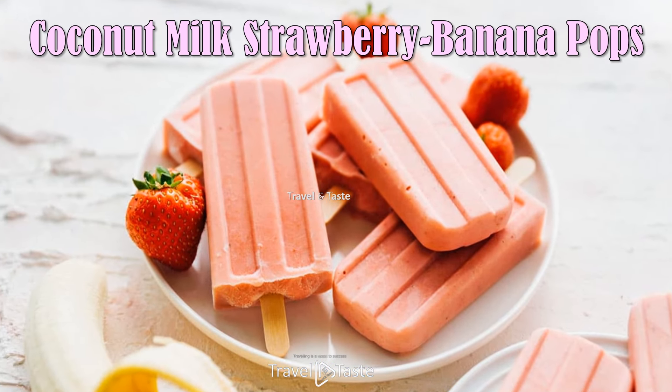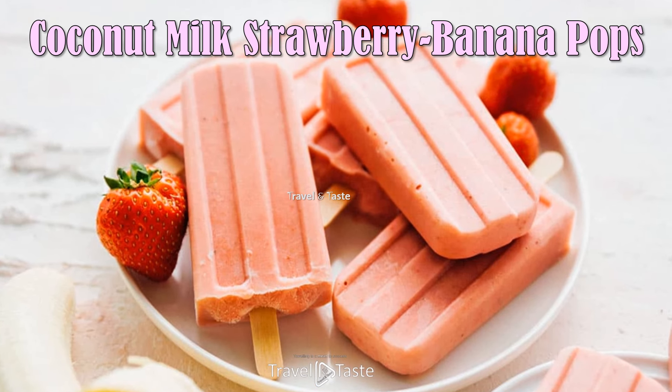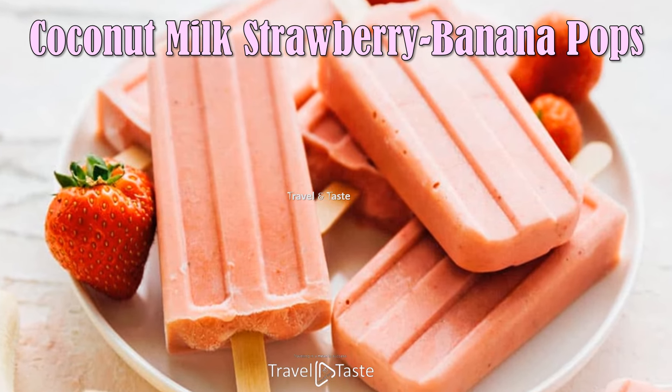Coconut Milk Strawberry Banana Pops — these 4-ingredient freezer pops are a delicious way to use up a pint of fresh strawberries. You'll love the hint of tropical flavor, thanks to the coconut milk.